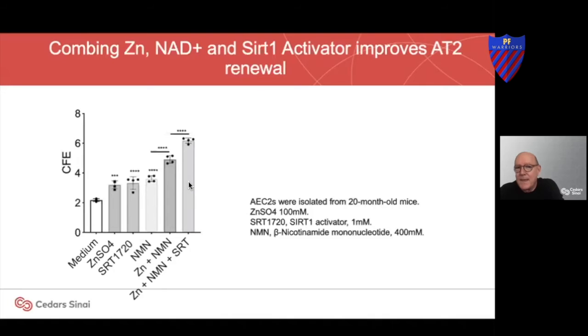What we don't know — and why we will need clinical trials — is whether the ability to regenerate type 2 cells from IPF lungs in a dish would translate into functional recovery. The challenge with the two medications, Esbriet and Ofev, is they target the ability of scar-forming cells to make collagen. Those drugs don't treat the underlying cause, which is type 2 cell failure.